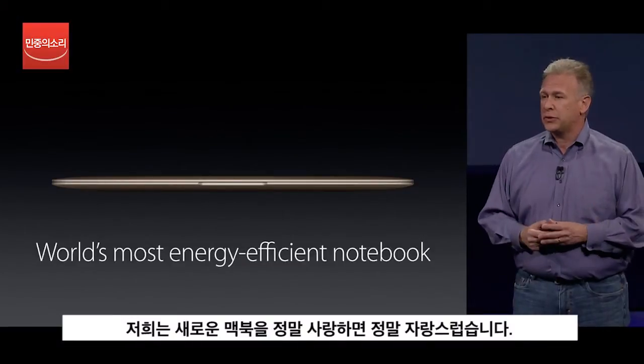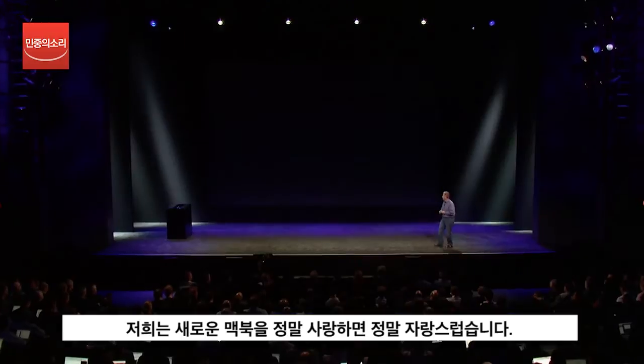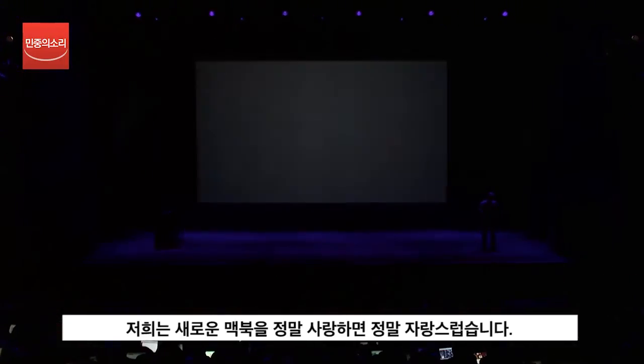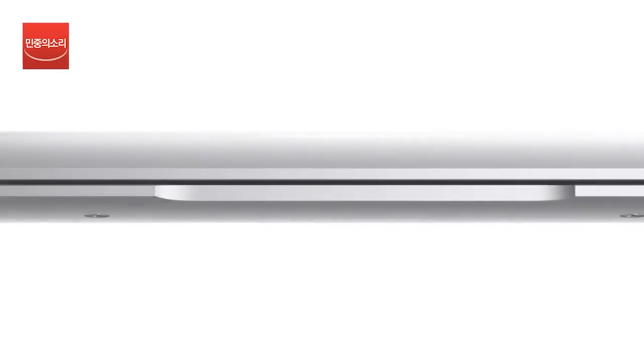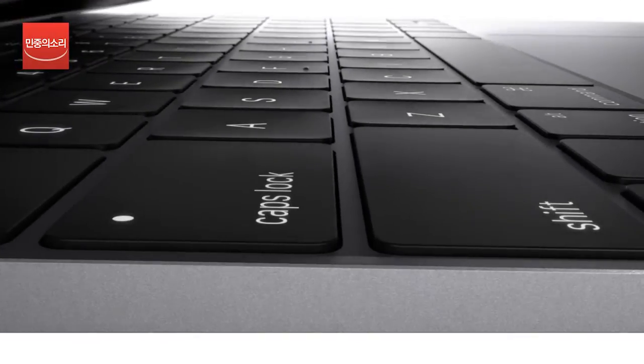We really love and couldn't be more proud of this new MacBook, and I have a brief video to tell you more about it. The new MacBook is the result of a collective obsession to simplify its essential components to create the most efficient design possible.